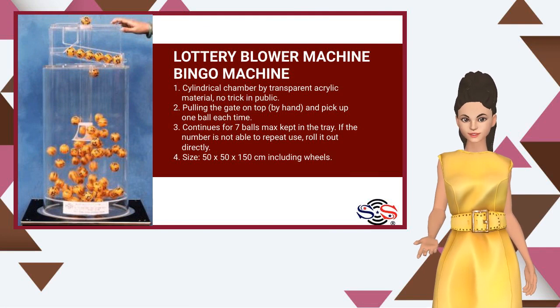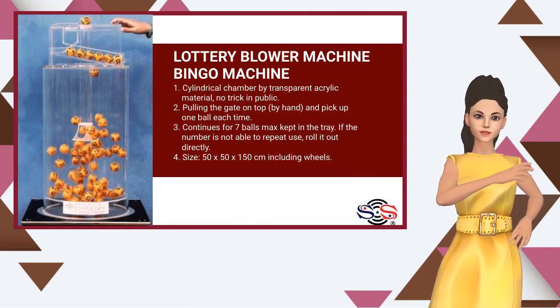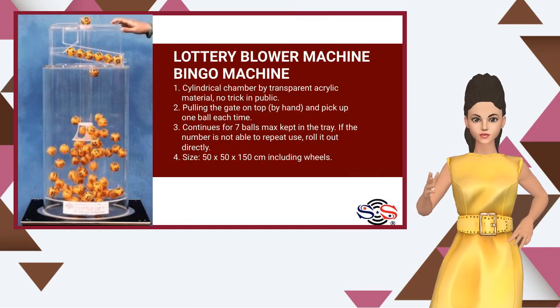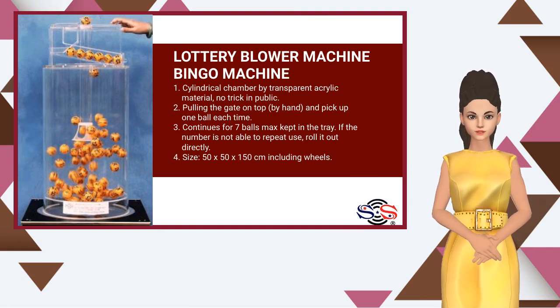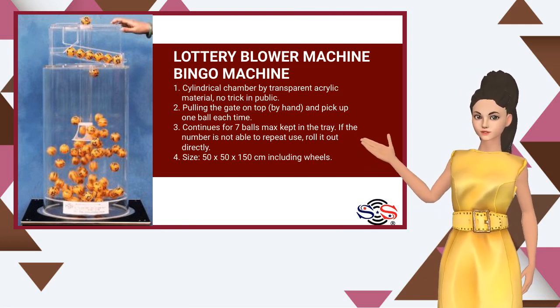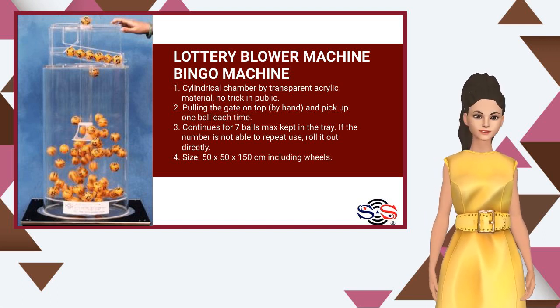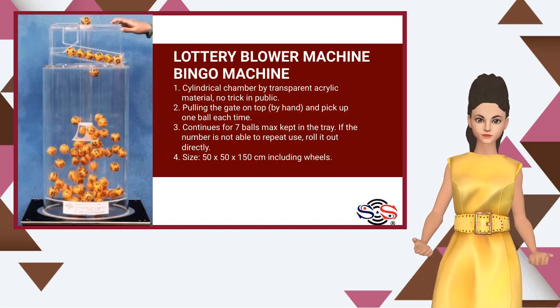The cylindrical chamber is made from transparent acrylic material — no trick in public. Pull the gate on top by hand and pick up one ball each time. Continues for 7 balls max kept in the tray. If the number is not able to repeat, roll it out directly. Size: 50 by 50 by 150 centimeters, including wheels.